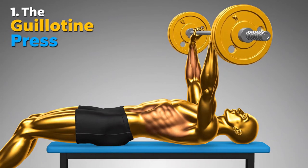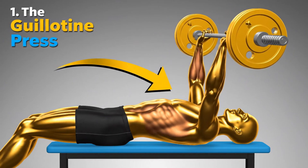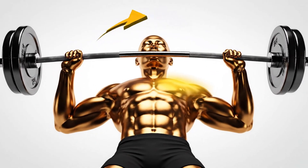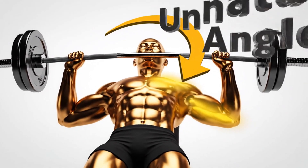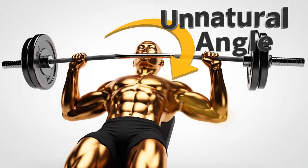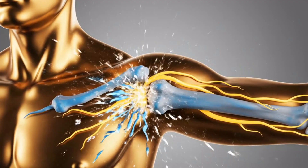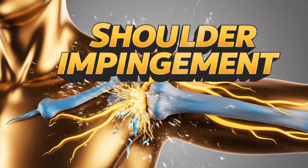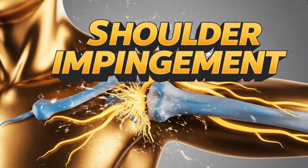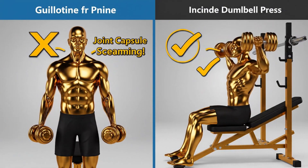First, we have to talk about the most obvious killer: the guillotine press, or pressing the barbell straight down to your neck. Trainers used to praise this for the extreme stretch on the upper pecs, but what it really does is force your shoulder joint into an insane, unnatural angle. This is the single fastest way to cause shoulder impingement, grinding your rotator cuff tendons between the bones of your shoulder. You might feel a stretch, but what you're really feeling is your joint capsule screaming for help.